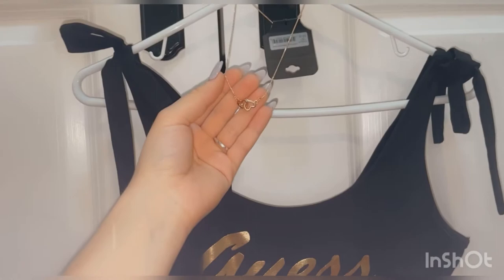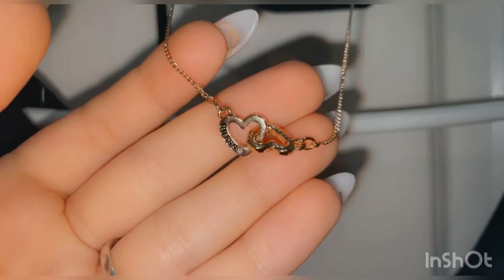I went to Guest and I got this gold necklace with these two hearts. It says Guest in black letters and it has a rhinestone. It's so beautiful and it looks so good with this black bodysuit.